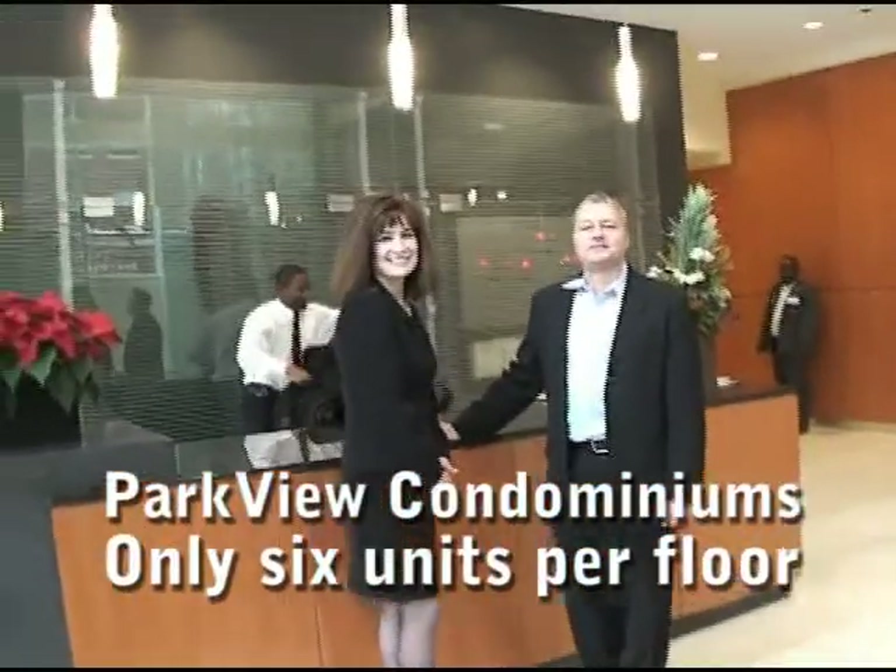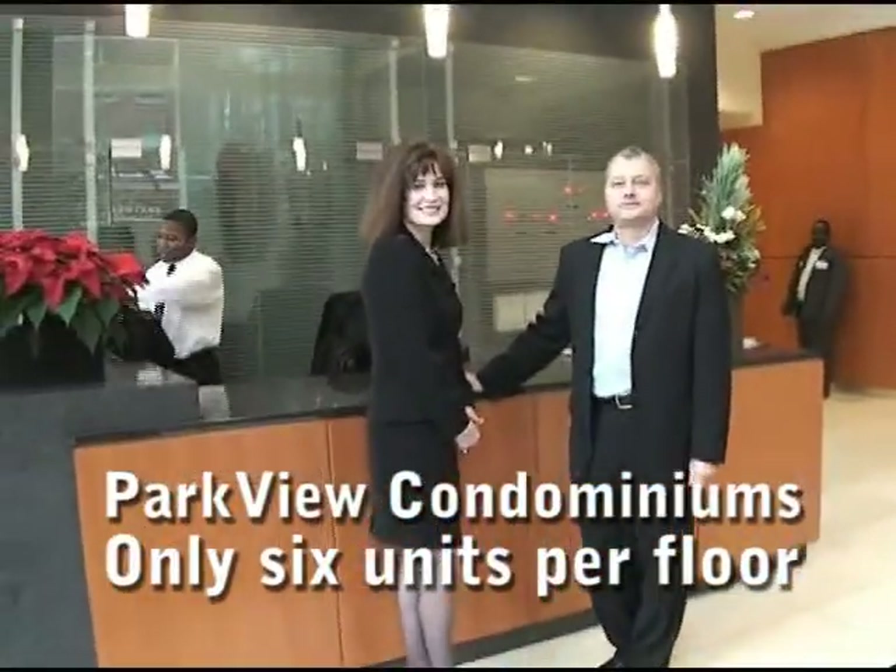I'm Joe Zekas from newhomeroadbook.com. I just walked into the lobby at Parkview Condominiums. I've had Susan Devine over on my left and Mike Mayer on my right.